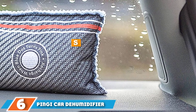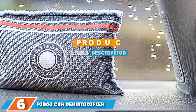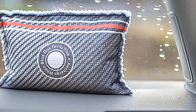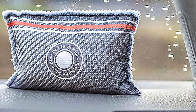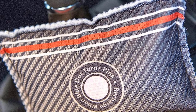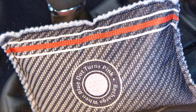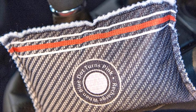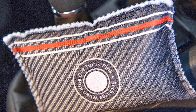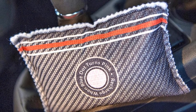At number six we have the Bingy Car Dehumidifier. The Bingy car dehumidifier is a great dehumidifier bag — small, efficient, easy to regenerate, and safe for children and pets. As it is a moisture absorber bag rather than an electric dehumidifier, it uses no electric power. You simply place the dehumidifier on the dashboard where it will absorb water.